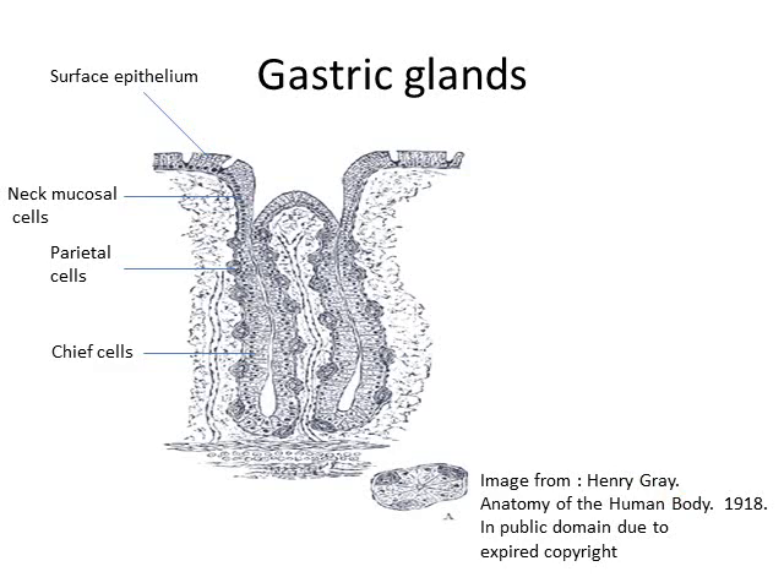Here is a drawing of a gastric gland from Gray's Anatomy. The surface epithelium and neck mucosal cells secrete mucus and bicarbonate ions. The knob-shaped parietal cells make hydrochloric acid. Chief cells make pepsinogen, and the pepsinogen and hydrochloric acid enter the channel of the gland. Multiple gastric glands open into a gastric pit, and the hydrochloric acid passes through channels in the mucus layer into the gastric lumen.